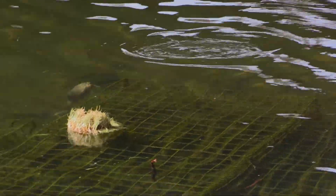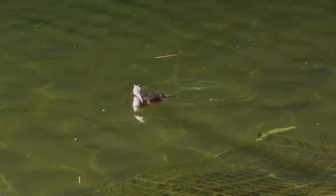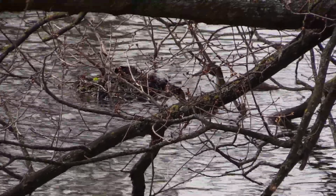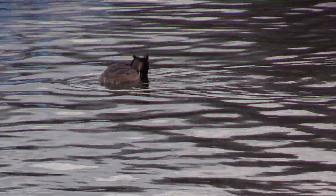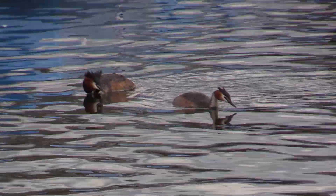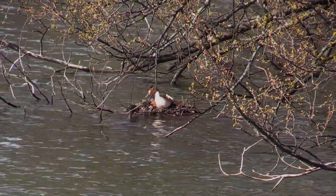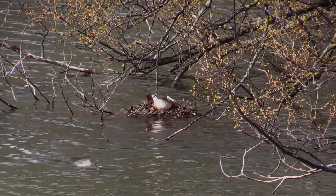A great crested grebe is fishing near the bridge — it's one of a pair nesting on the Kensington Gardens side. The nest needs to be defended against intruders; this is a territorial display. The grebe catches a small fish. The parents take turns sitting on the eggs and cooperate in caring for the chicks when they emerge.